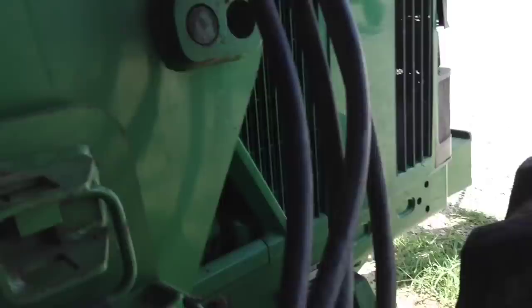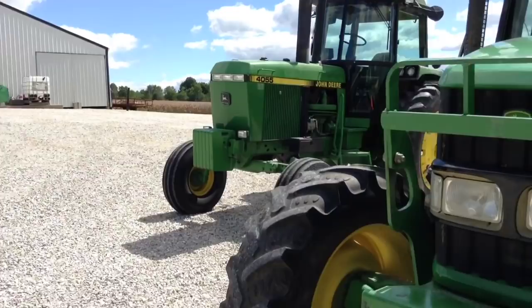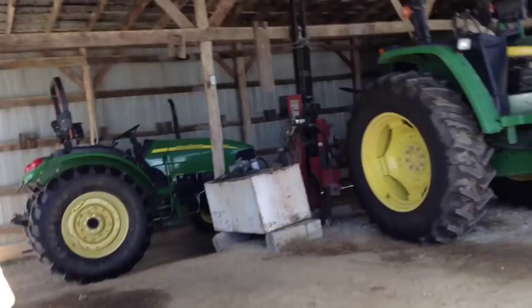Here's the crew - we got the 6420 right here with the loader off, and the 4055 is unhooked from the baler. The baler's in here. We're gonna take these - my dad's gonna take the 4055, he'll be down here in a little bit. I'm gonna go on ahead with the 6420.